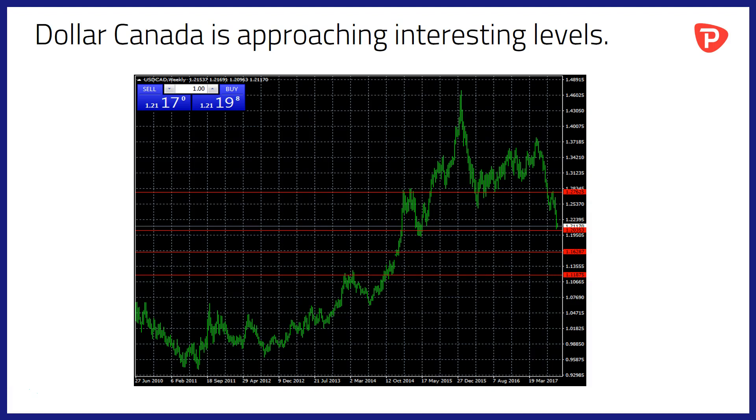If we look at what that means on a longer-term Dollar Canada chart, we can see that we're approaching some very interesting levels — old support and resistance levels that we haven't seen really since late 2014. Those are around 1.2035. So the question is, can the Canadian dollar continue to make gains against its US rival?